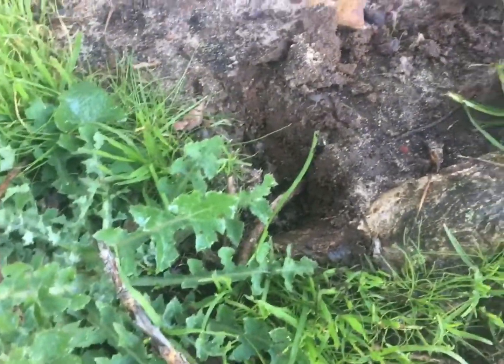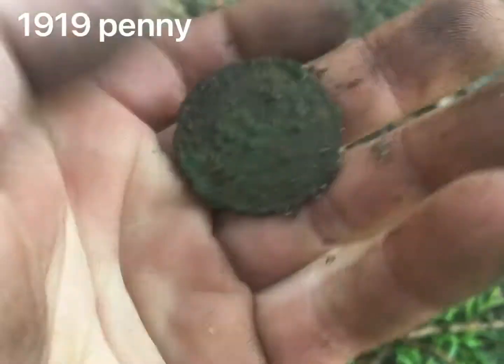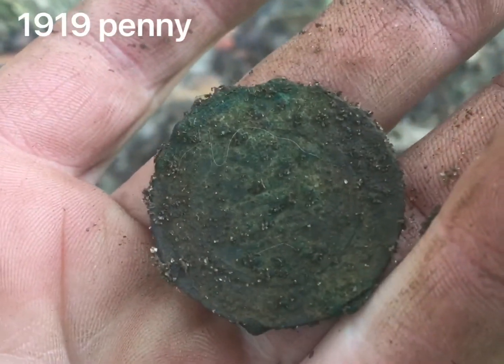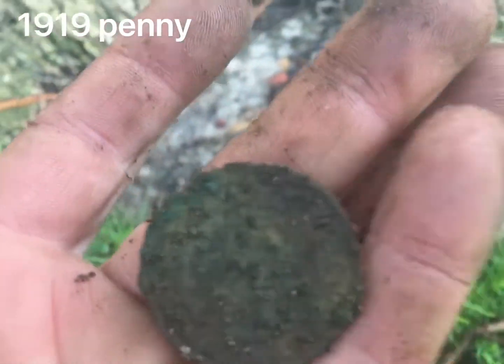Just goes to show you — maybe an inch down. Little penny. Amazing. Common penny, amazing how shallow some of these things really are. It's pretty toasted, still a good old coin. Very cool.